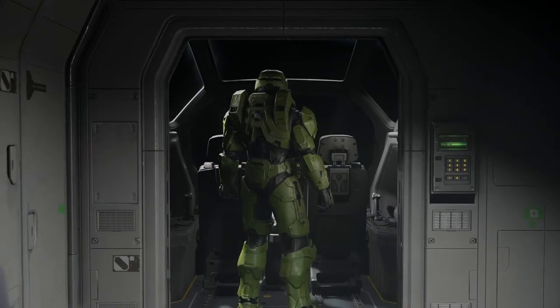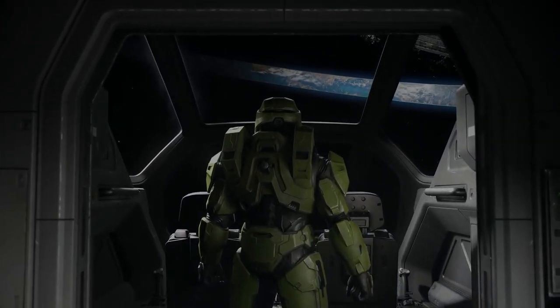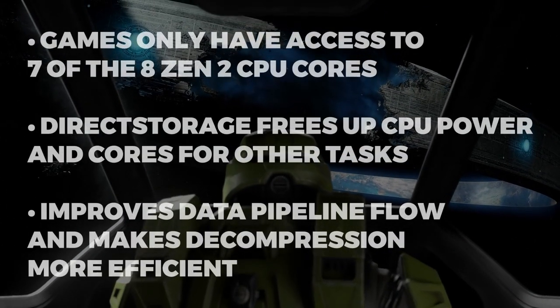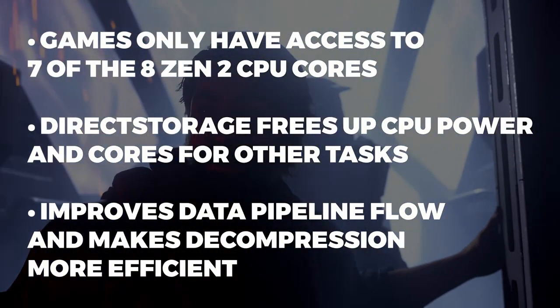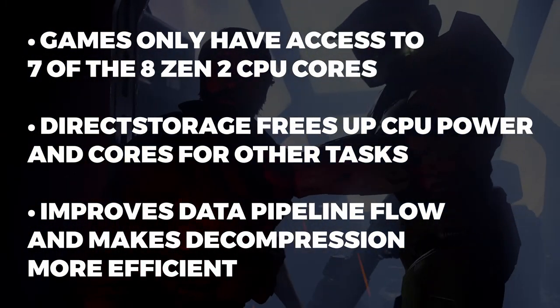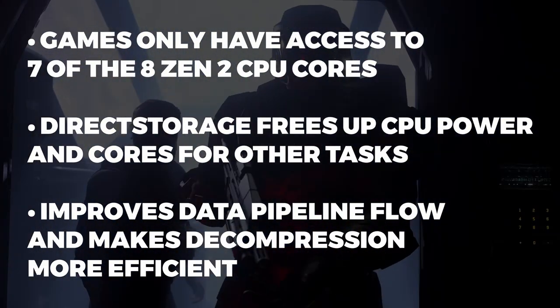The most important function of Direct Storage is freeing up CPU cores and CPU power. The software reduces CPU overhead from 5 cores down to just 1. Games have access to 7 out of the total 8 Zen 2 CPU cores available on the SoC. It's vital the CPU isn't bogged down by decompressing data, since the CPU has much more important things to do — like churning out 120 frames per second.